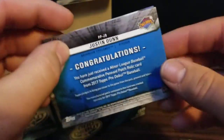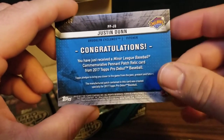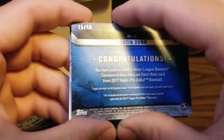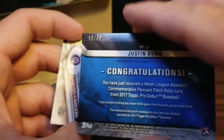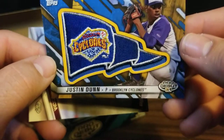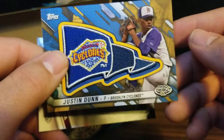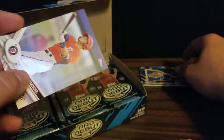Next pack we've got one of our hits - a commemorative pennant patch relic card for Justin Dunn, and it's numbered 15 out of 50. Wow. So that's pretty cool for the Brooklyn Cyclones - a patch replica of their pennant.